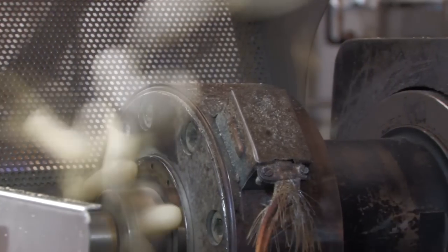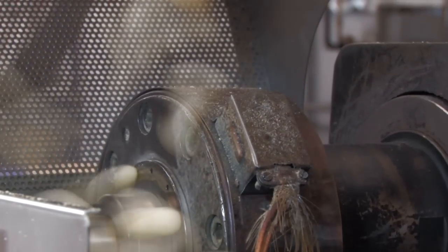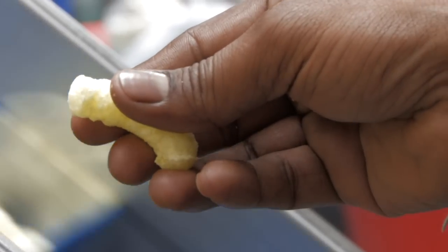The process is so quick it's hard to see, even at half the speed. And here we can see the familiar shape of the corn curls.